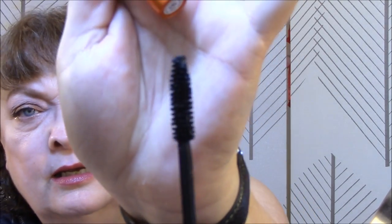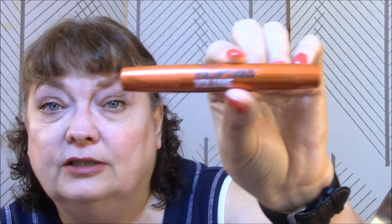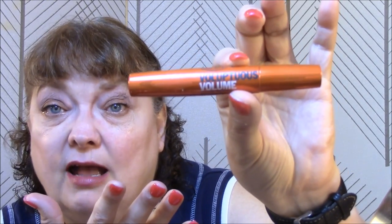Next was my Ulta Eye Primer. You guys know I love this, and it seems like it's never going to end. Ulta Voluptuous Volume Mascara in Jet Black — I love this stuff too, it works so nice. I will definitely repurchase this. Ulta has really got some pretty good stuff. I love their brow mascara and I love this mascara.